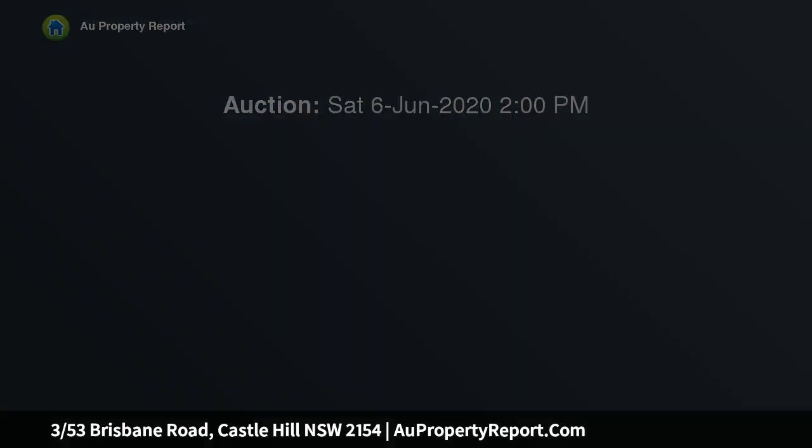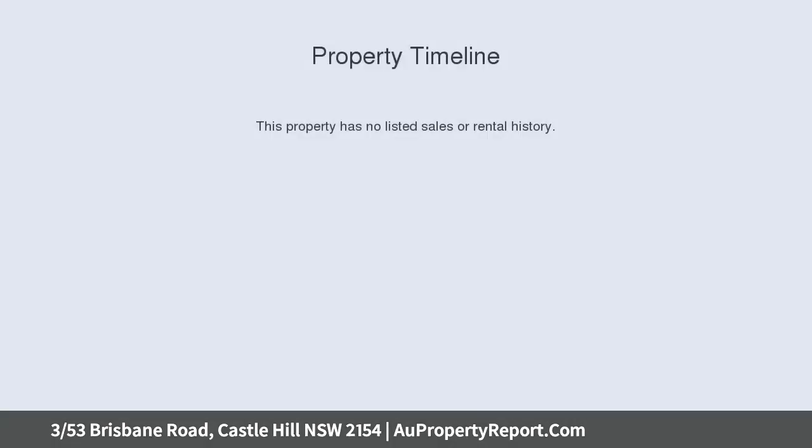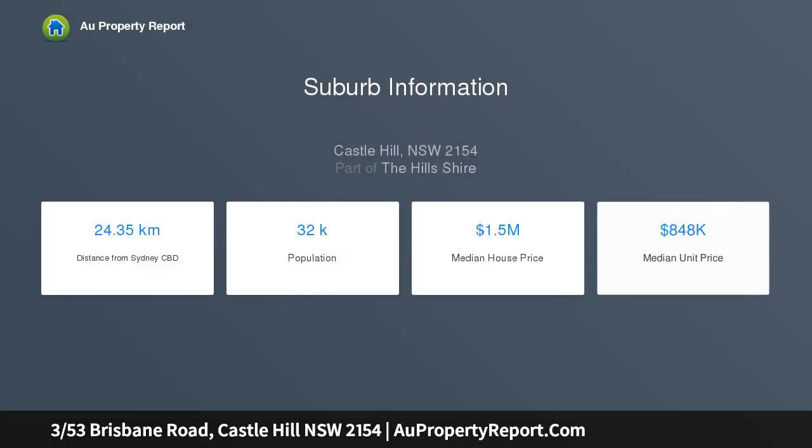Just an easy stroll to metro, bus interchange, schools, and Castle Towers. It's move-in ready, offering a functional spacious layout with an extensive private entertaining courtyard, all surrounded by low maintenance gardens within a well-established complex. Two oversized bedrooms on the top level.